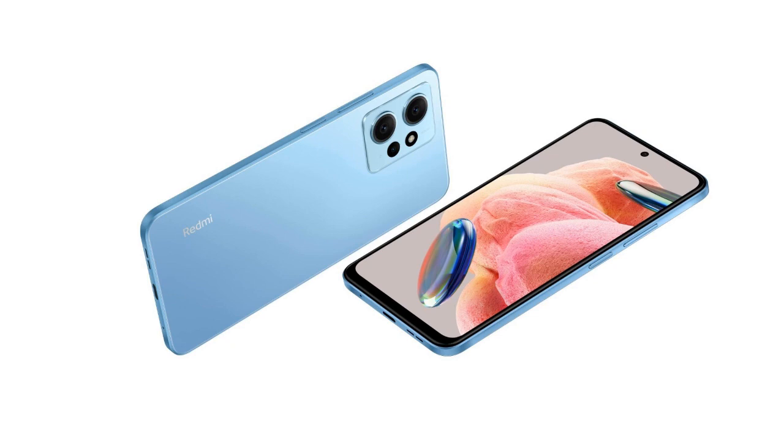The smartphone is available in ice blue, lunar black, or sunrise gold colors. Customers can also avail an optional ₹1,500 discount through select credit cards.